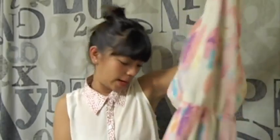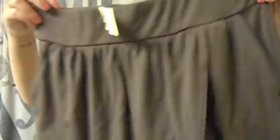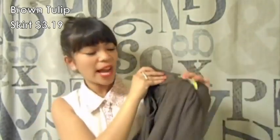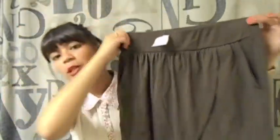I could belt it up or something cute. I got this really cute kind of tulip skirt from Old Navy and it's just brown, really simple. I didn't try this on but it's a small, so I thought this would be good for fall.